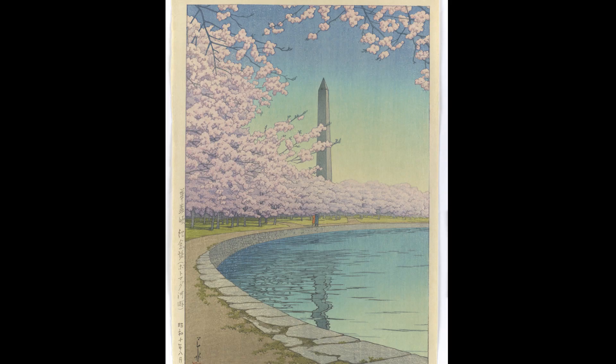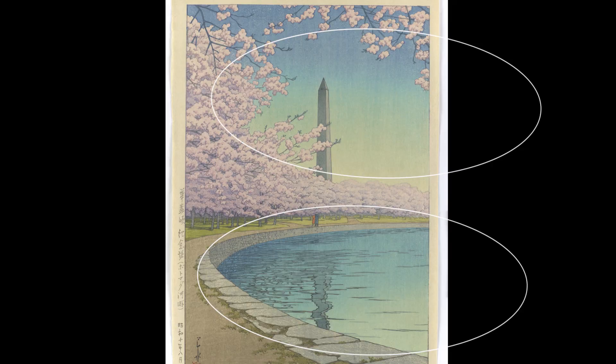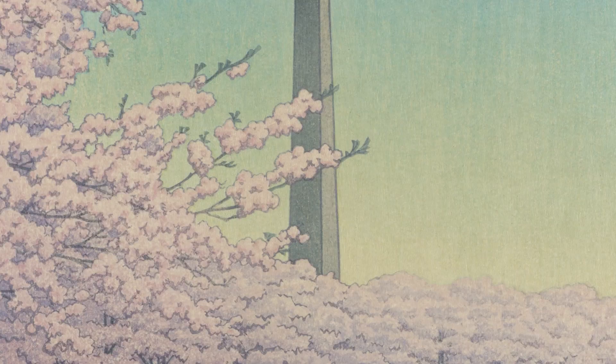The print has also been very carefully constructed in terms of its composition, as there is a balance between the two ellipses that divide the work in half, with strong verticals provided by the Washington Monument, this pair of walking figures, and of course implied by us, the viewer of the print. This bloom of cherry blossoms at the top right is also key, as it reminds us, the viewer, that the position we are standing in is under the cherry blossoms as well.